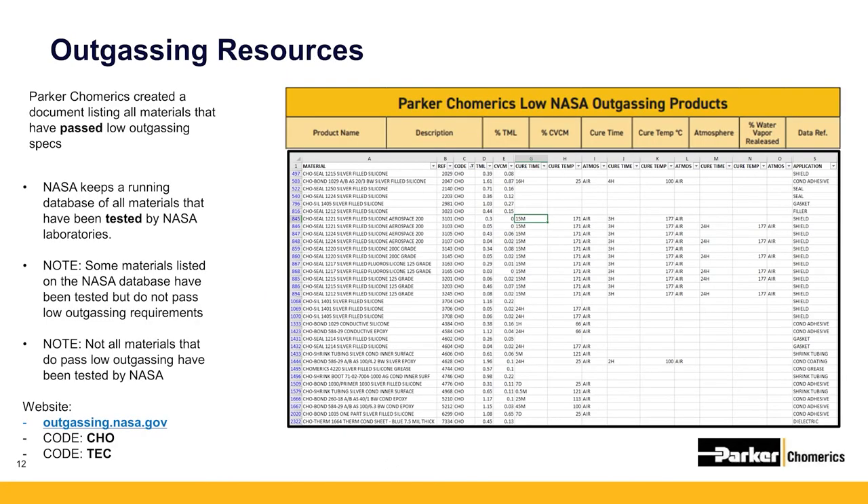There are a few resources for determining outgassing qualities of materials. Parker Chomerics publishes a document of all of their materials that pass NASA low outgassing requirements, whether there are any post-baking steps required, and the associated NASA reference number. This database was established around 1997 and is based around ASTM E1559, the standard test method for contamination outgassing characteristics of spacecraft materials.